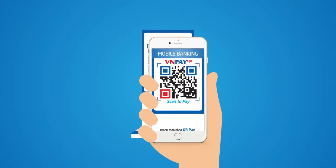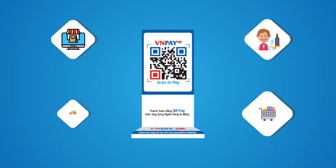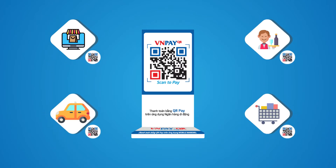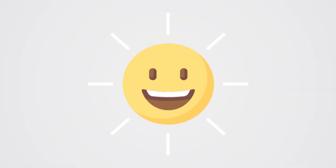Currently, QR payment is the fastest and most convenient solution in the market. The only thing that confuses customers is that there are too many types of QR code at the moment. Don't worry, VNPayQR is the answer to this problem.